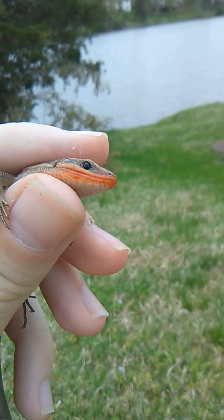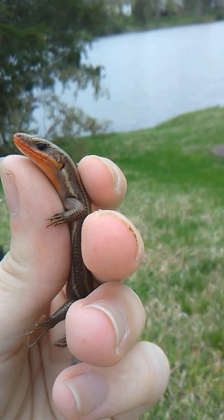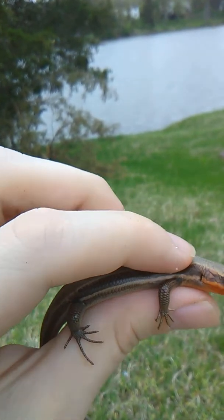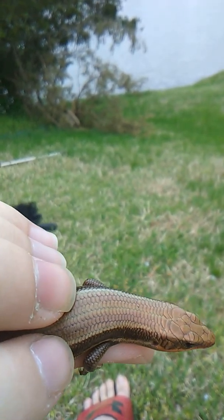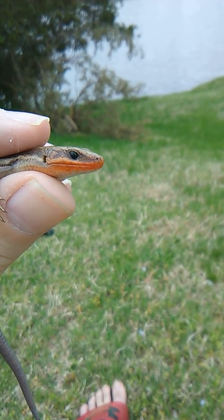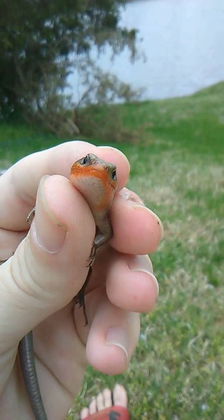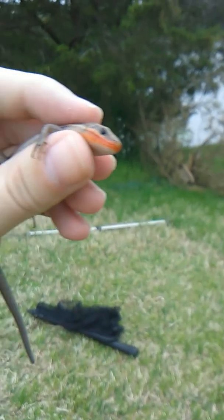Look at this guy. Very, very cool. I think he's a five-line skink. Look at that color — oh my god. Look at that orange. That's how you know he's a male, because of that orange. Females typically don't have that.